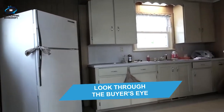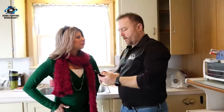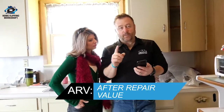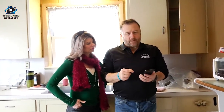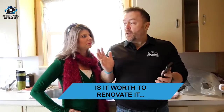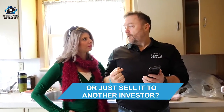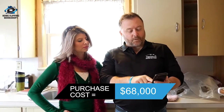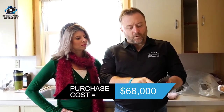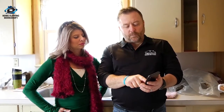The ARV — after repair value — tells us what the house will sell for. We're under contract to buy this for $68,000. The big question: could we wholesale it to another investor for maybe $78,000 and make $10,000, or do we do it ourselves? Our team pulled up $168,000 on the low side of comps, and a four-bedroom two-bath with a garage that sold recently was upwards of $175,000.